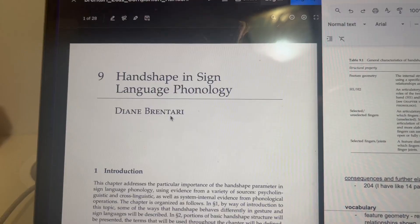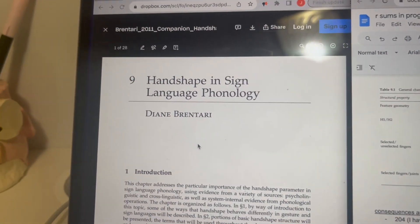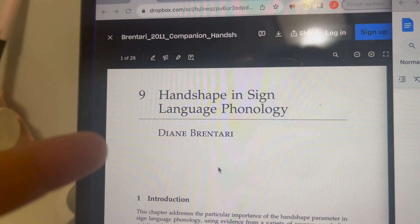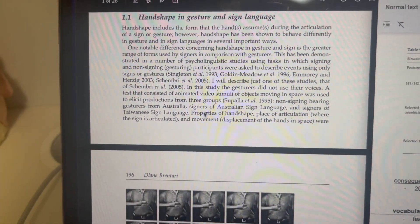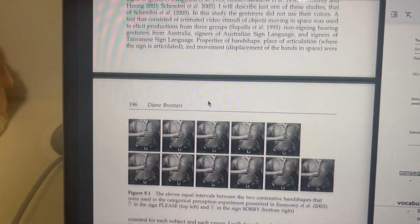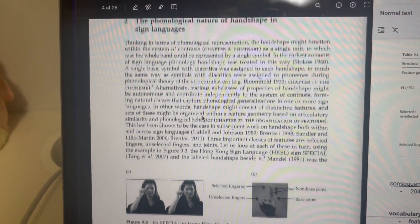Then I began my linguistics reading for my class on the phonetics and phonology of sign languages. It's really interesting but it's starting to get really technical. This is the reading I have to do for Tuesday — it's about hand shape and sign language phonology, so basically how hand shape influences the phonological structure of sign language.